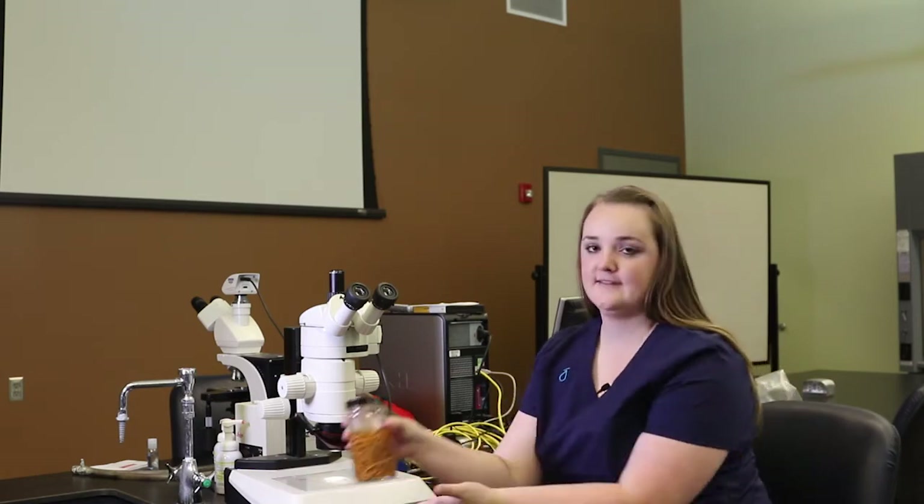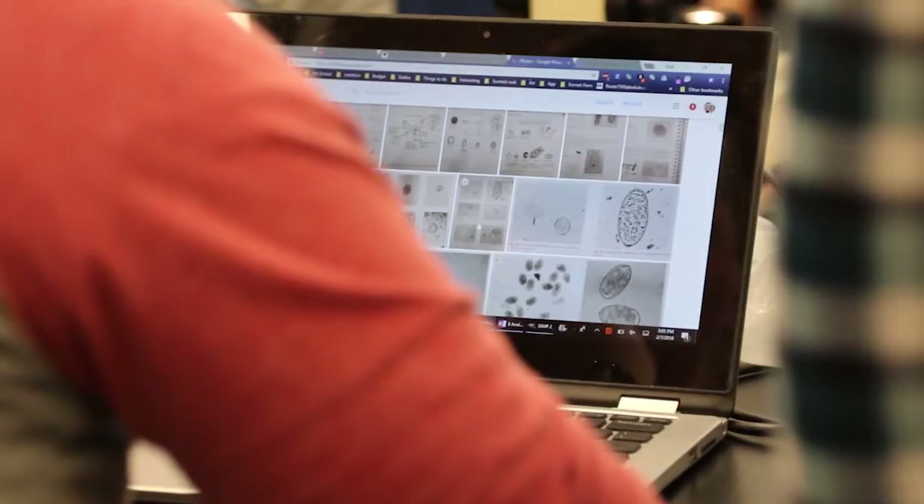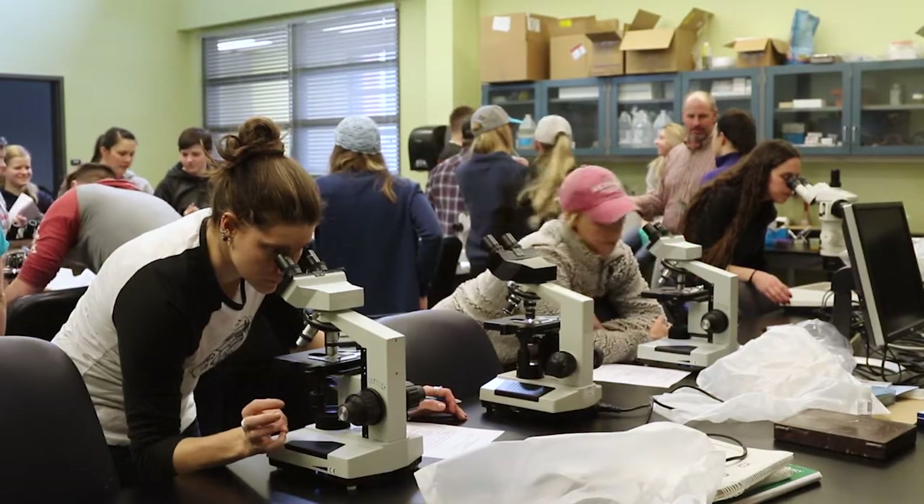This classroom at the Hilliard building is where all the students get to study parasites like this one. This is a type of roundworm. Students get to learn how to prevent and treat these parasites across all sorts of different species.